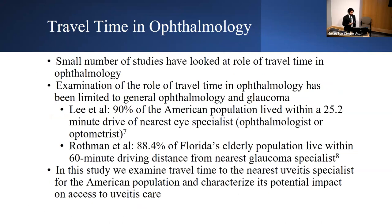In ophthalmology, examination of travel time has been limited to general ophthalmology and glaucoma. Lee et al. found that 90% of the American population lives within a 25.2-minute drive of their nearest eye specialist. Rothman et al. found that 88.4% of Florida's elderly population lived within a 60-minute driving distance of their nearest glaucoma specialist. However, a similar study had not been performed for uveitis, which is a relatively small subspecialty with fewer fellowship-trained doctors. In this study, we examined travel time to the nearest uveitis specialist for the American population and characterized its potential impact on access to uveitis care.